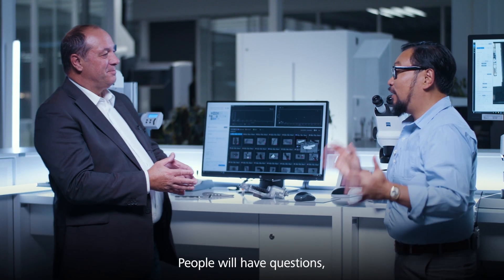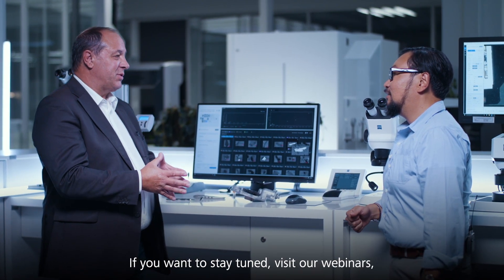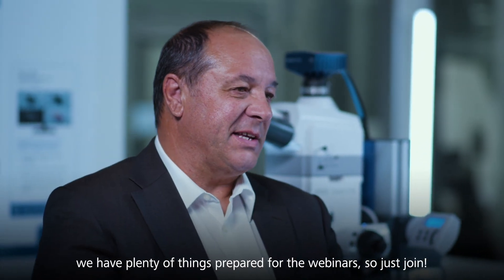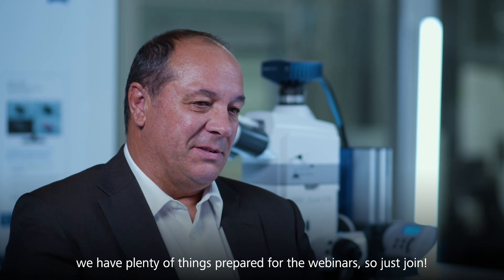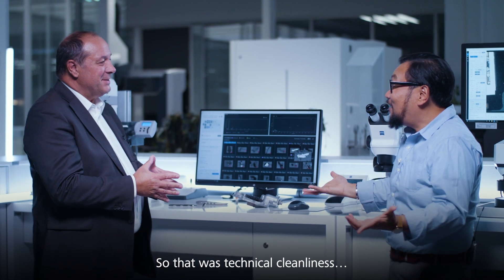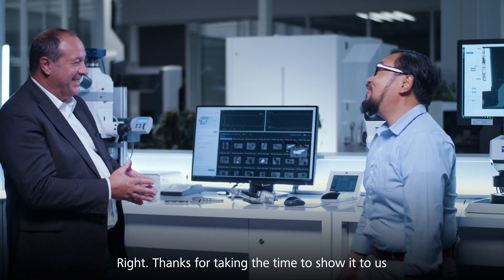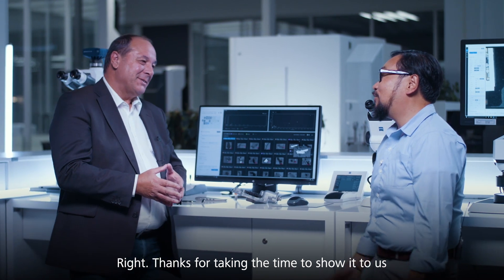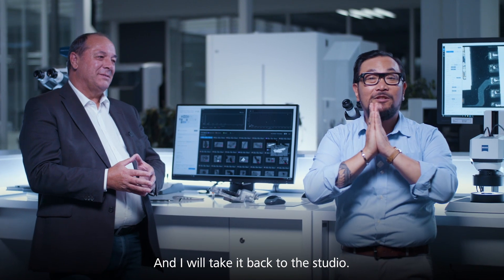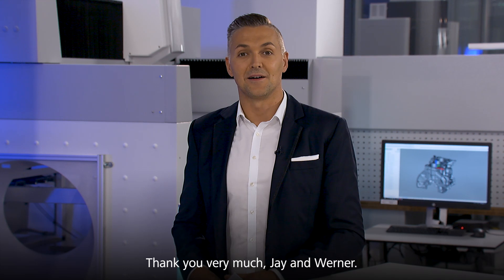People will have questions — where can we go to learn more about technical cleanliness? If you want to stay tuned, visit our webinars. We have plenty of things prepared. So just join. So that was technical cleanliness in a nutshell — thanks for taking the time to show it to us. I'll see you at the webinar and take it back to the studio. Thank you very much, Jay and Werner.